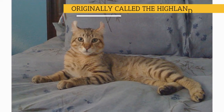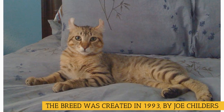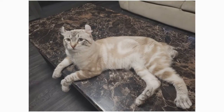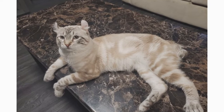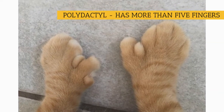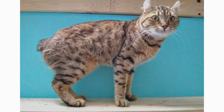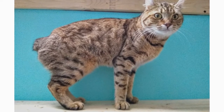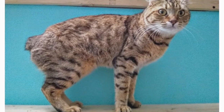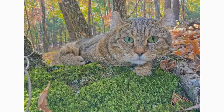Originally called the Highland Lynx, the Highlander breed was created in 1993 by breeder Joe Childers. Joe had taken the Desert Lynx and bred it to the Jungle Curl, and voila, we now have the Highland Lynx. The description of the Highland Lynx was curled ears, a natural short tail, and some were polydactyl. The goal of the breeding was to have that wild look with a domestic, fun-loving personality. Although still known as Highland Lynx in the Rare and Exotic Feline Registry, the name changed in the International Cat Association so that Lynx wouldn't imply wild blood. In late 2004, Highlander became the name to identify these cats as a breed of their own.